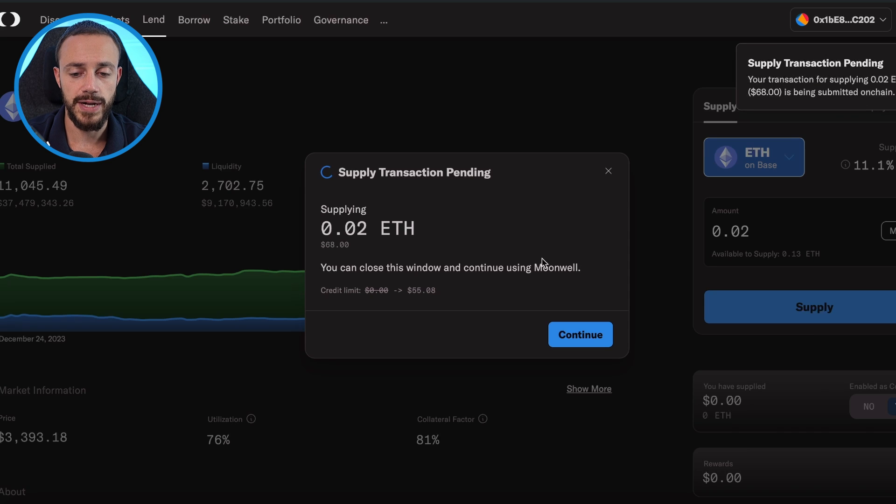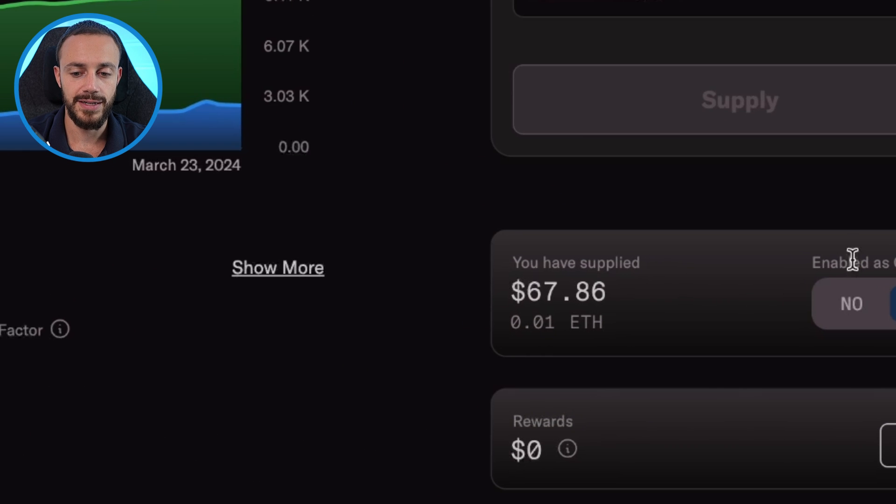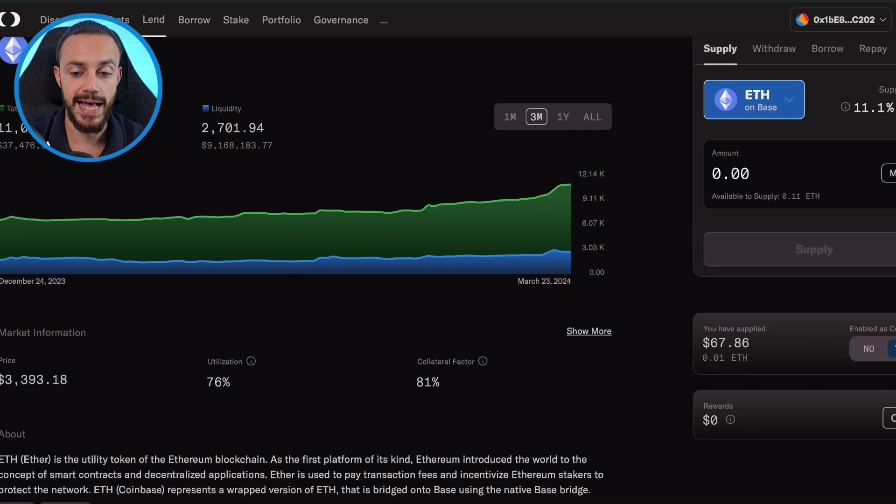As this is going through, let's talk about enabling collateral. Over here it says enabled as collateral — I already have it checked off as yes. When you first start on the Moonwell app it will say no, so you want to make sure you hit yes, enable as collateral, and you will have to sign a transaction so that you can actually go ahead and borrow against your Ethereum. Very important.